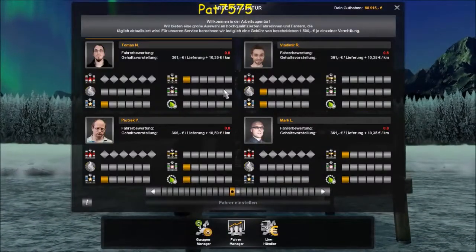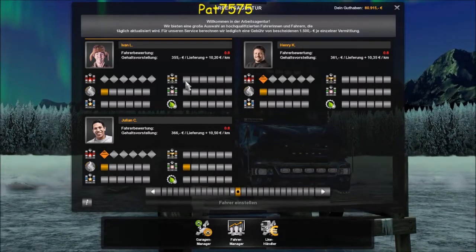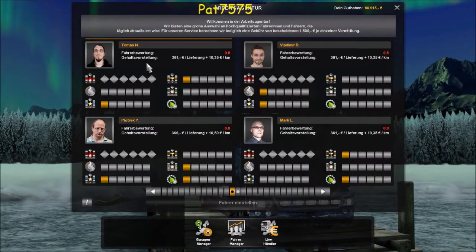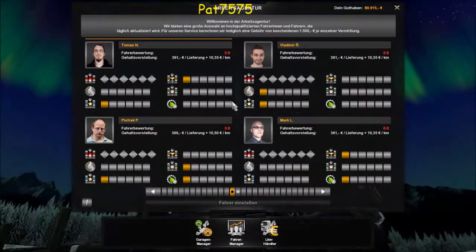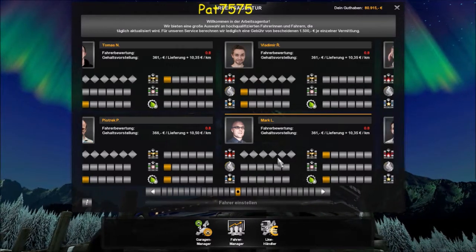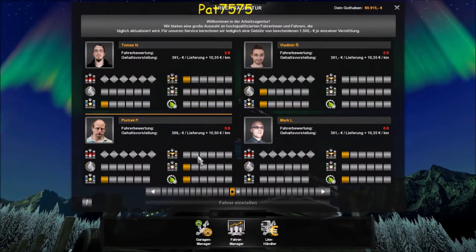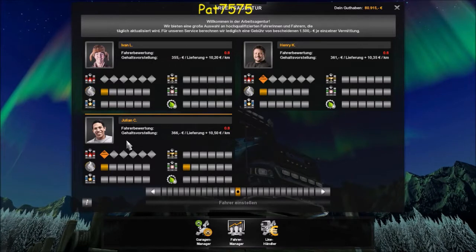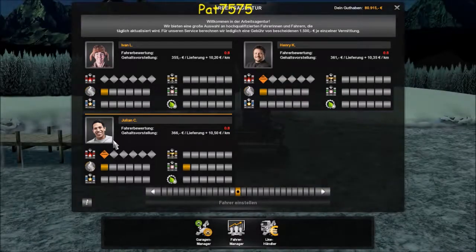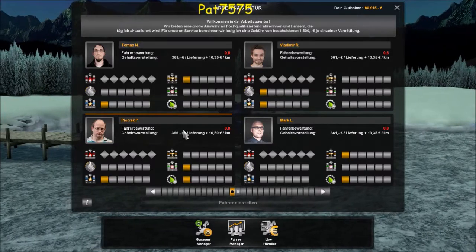Schauen wir mal in die Arbeitsagentur – Fahrer einstellen. Wir brauchen einen, der schon einigermaßen was kennt und was kann. Julian hat Fernfahrten, Spaß, Justin-Time und Sparsam mit drin. Er ist am besten, weil er sparsam ist, Justin-Time hat er auch und Zerbrechlich ist auch dabei.